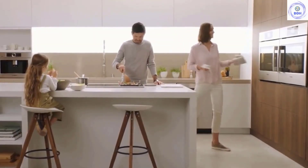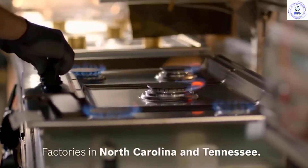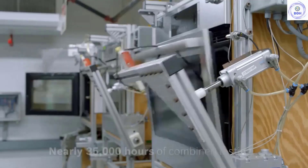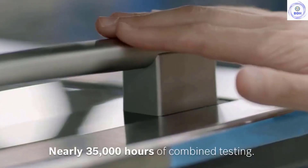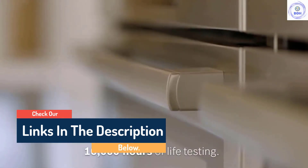Hello guys, today in this video we are going to help you find out the best electric ranges on the market. I made this list based on my personal opinion and tried to list them based on their quality, durability, customer reviews, and more. If you want to see their prices and find out more information about them, you can check our links in the description below.